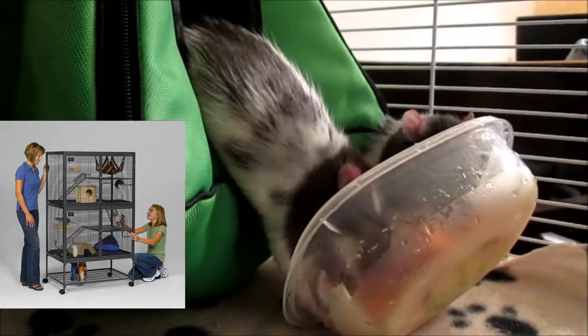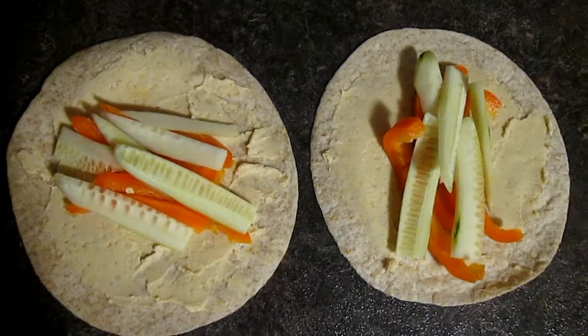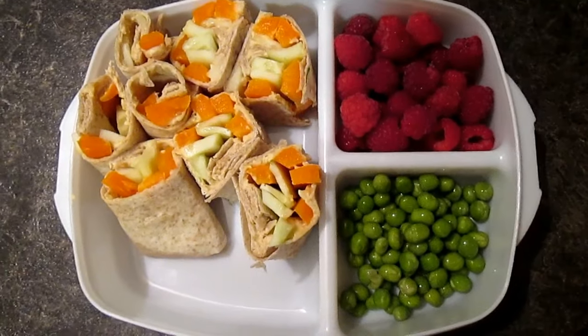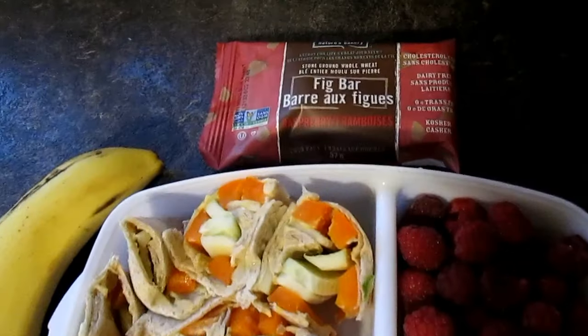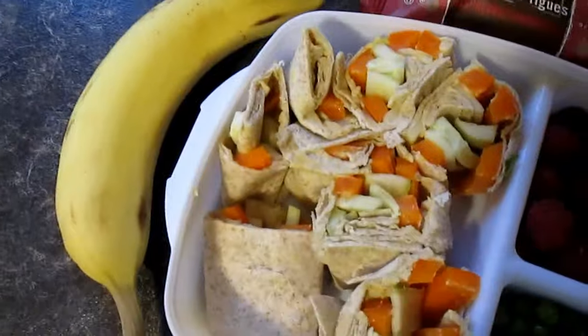Here I'm going to show you the first week of meals I packed for Kira's daycare lunches. The first day I made wraps with whole wheat tortillas, carrots, cucumbers, and hummus. With it she had raspberries and edamame. For her snacks she had a banana and a raspberry fig bar. I found these really cute ice packs at the dollar store — they're by Green Sprouts.